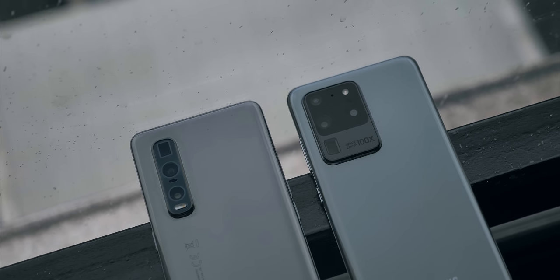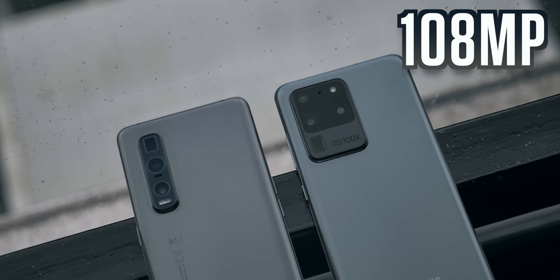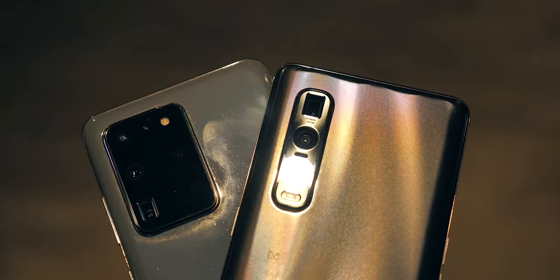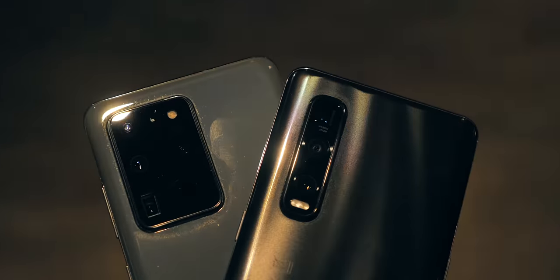Both are using new generation sensors for their main cameras. Samsung's is 108MP, Oppo's is 48, but they're both going to end up with a 12MP output. Both phones also have ultrawide cameras and zoom cameras.